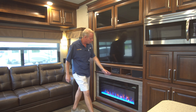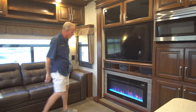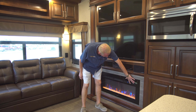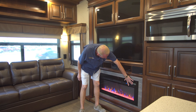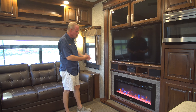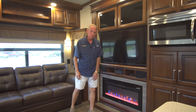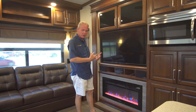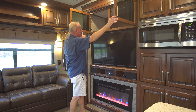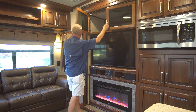We've got the speakers right here on the front, and then we've got an electric Furrion fireplace below. Right now I've got it set on blue, but you can go red, yellow — you can go to different colors and do whatever kind of look you want. You can use it as a nightlight in the mode it's in right now, but it also has an electric heater in it, so you can heat up the area quite nicely on cold days. Up here we have massively deep storage, which is really nice.